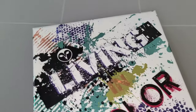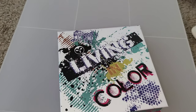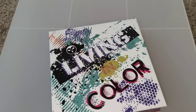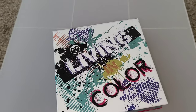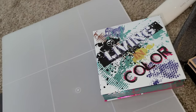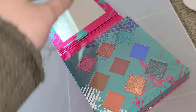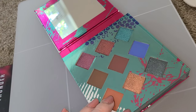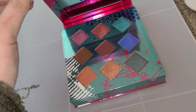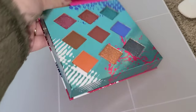Next up is Hank and Henry, which — keeping with the BoxyCharm theme — I got in BoxyCharm as well. A lot of palettes I did receive that way because we usually get a palette in BoxyCharm at least a couple months out of the year. This is the Hank and Henry Living in Color palette. I am back — you'll probably hear my dog barking in the background because he wanted to step in all of the eyeshadows and I would not let him and he was not happy about that. He's in his little playpen right now.